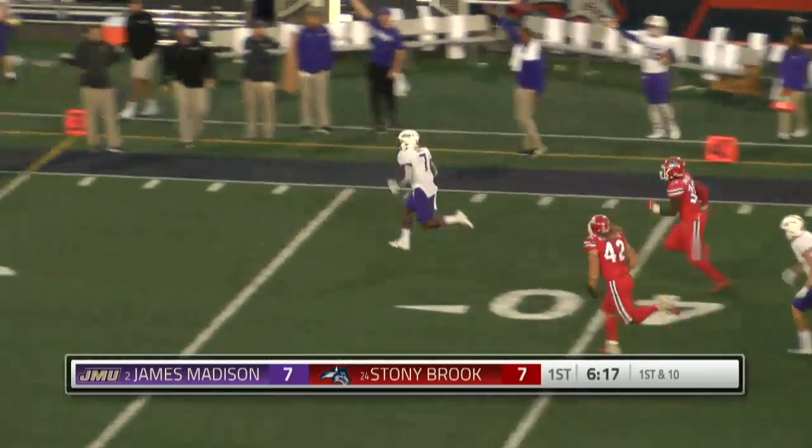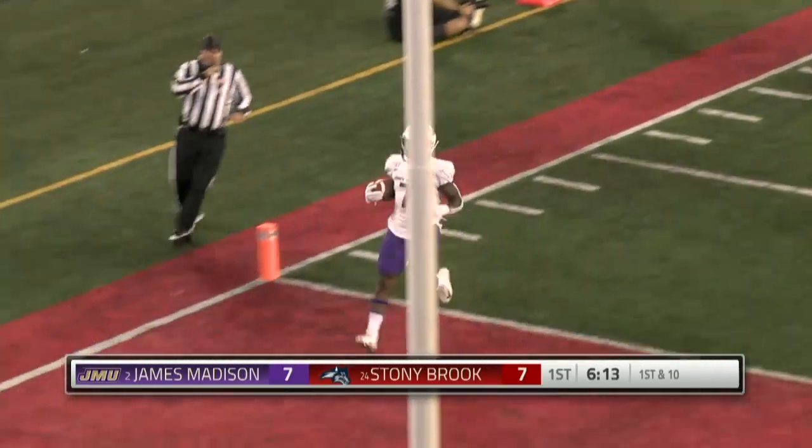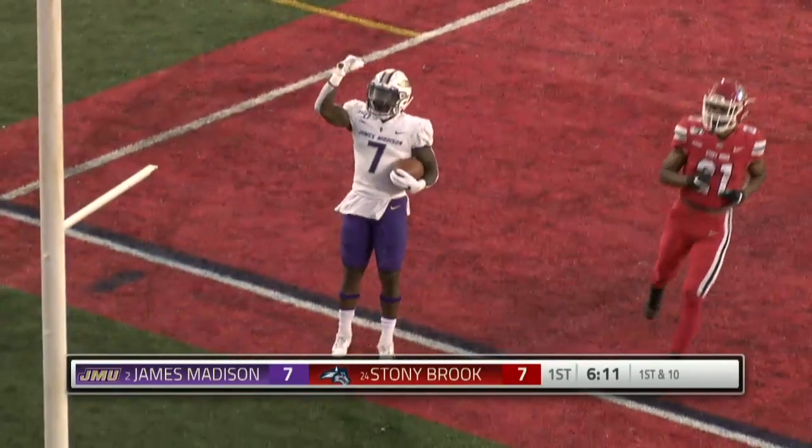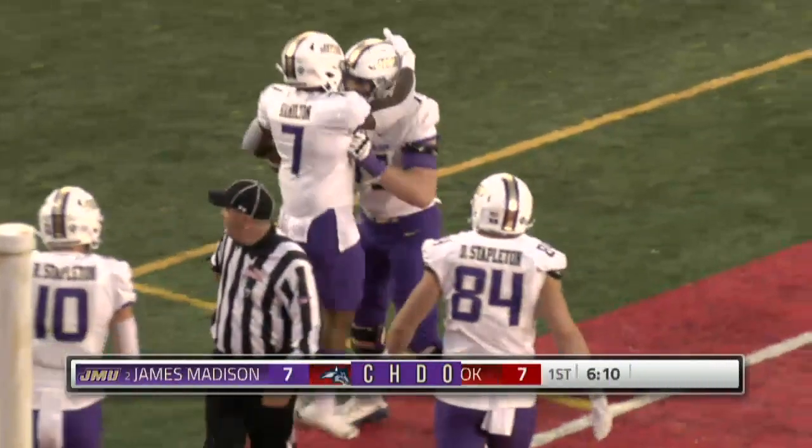Handoff Jawan Hamilton, only green ahead. Hamilton inside the 10 and all the way to the house. 55 yards, Jawan Hamilton. 13-7, James Madison.